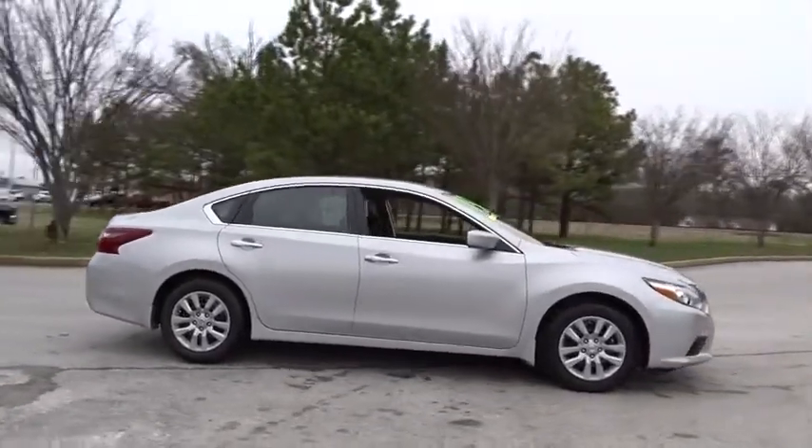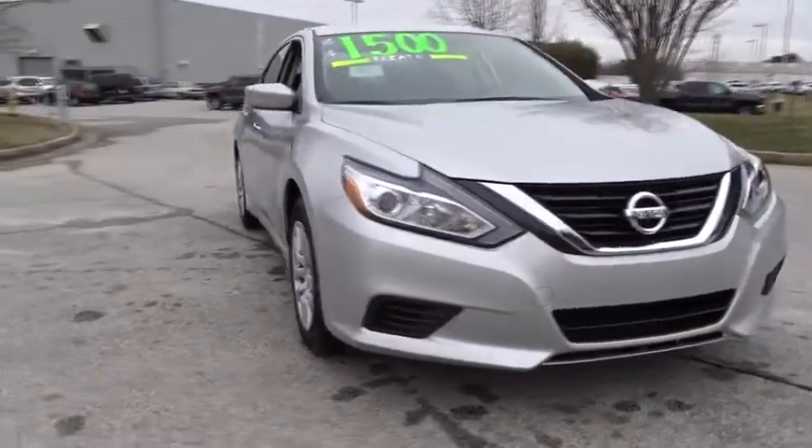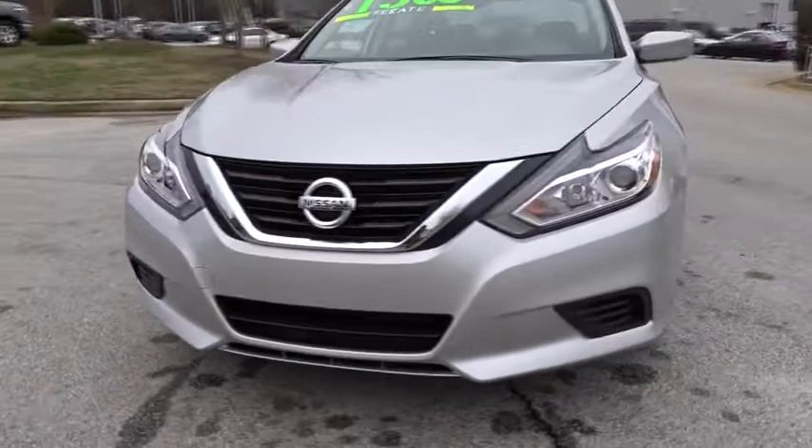Stability control, traction control, anti-lock braking system, keyless entry, steering wheel audio controls, backup camera, leather wrapped steering wheel, Bluetooth.